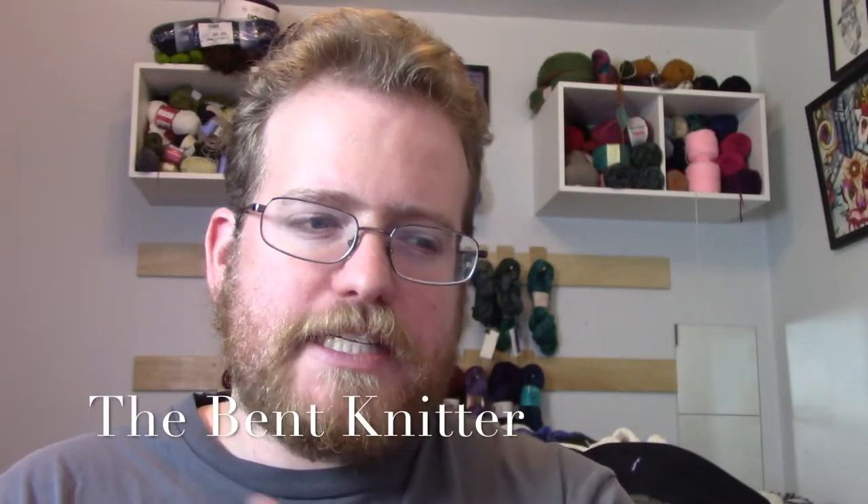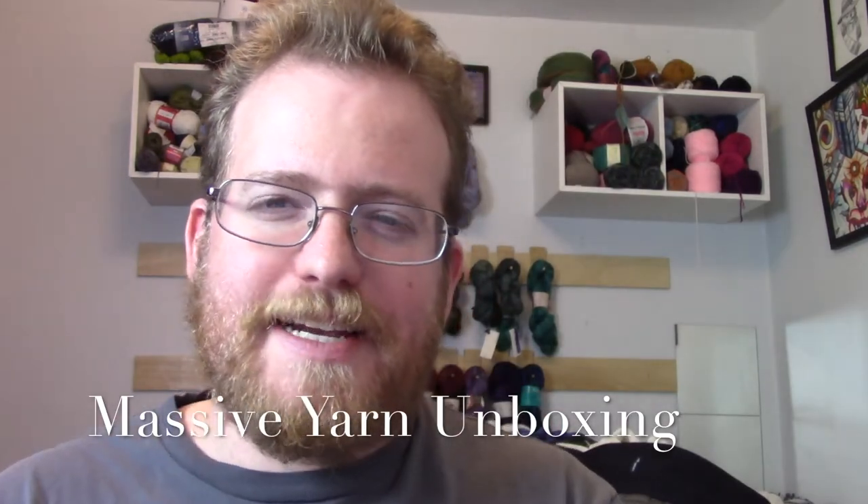Hi everyone, welcome back, this is The Bent Knitter. Today is going to be kind of a day of unboxing. I have got three different packages of yarn in the mail today, which is exciting for me. Two of them are actually new yarn subscription services, because last month I asked for some new suggestions and I got some good ones, so I decided to go with Post Stitch and Darn Good Yarn.